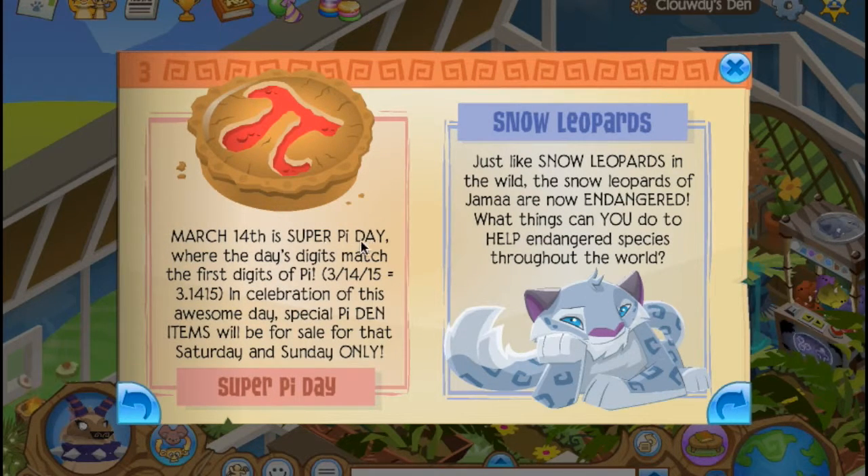March 14th is Super Pi Day, where the day digits match the first digits of pi. I really don't know what pi is, but it's probably like an equation for math. I think it's pretty important, and it looks kind of Chinese-y. I'm pretty excited for this, actually.